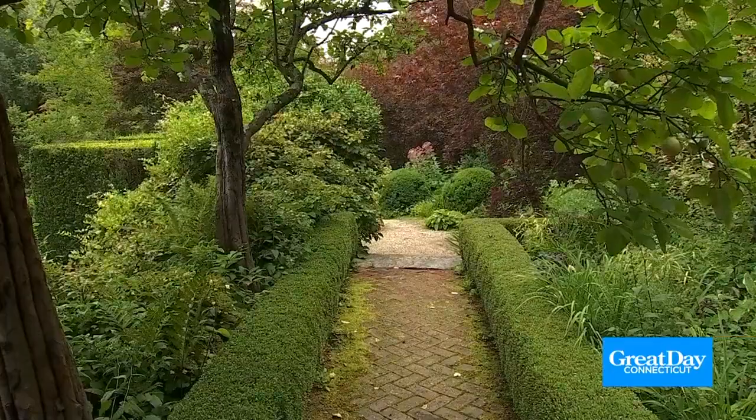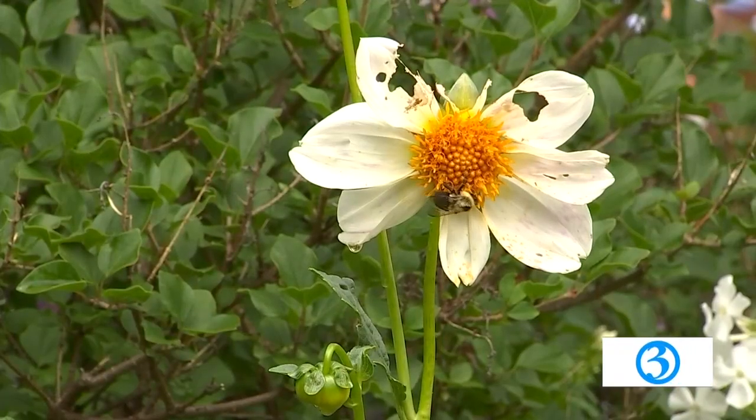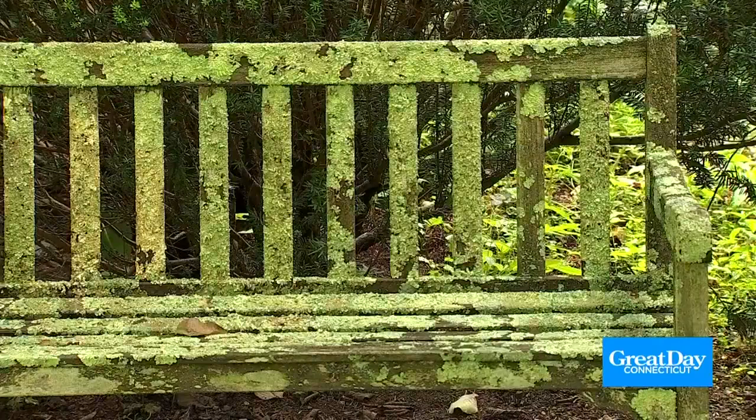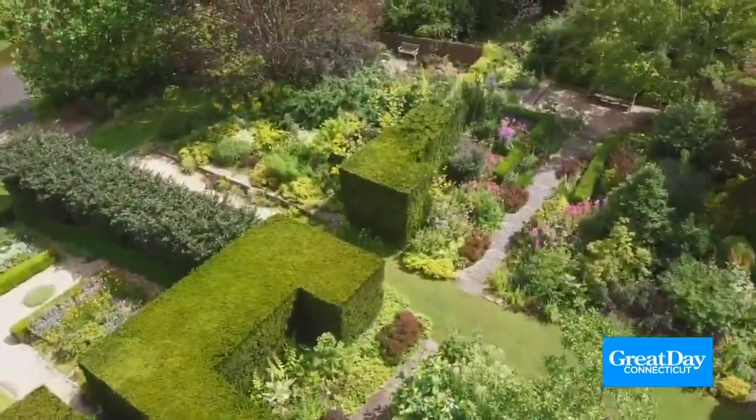What does it feel like when you're walking through here? To me, it feels like a very peaceful, serene place — a place to come and really be enveloped by nature and by the beauty of a garden, and to enjoy it on a very different level.